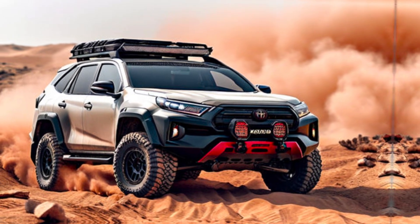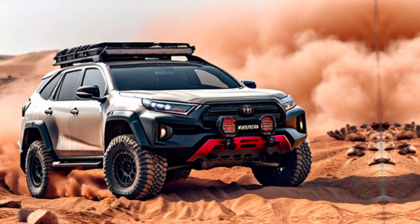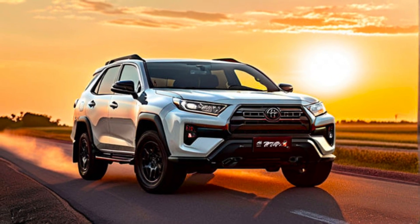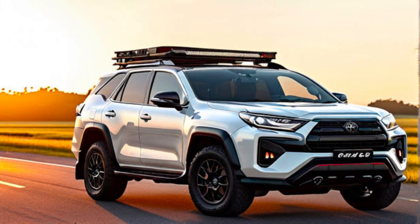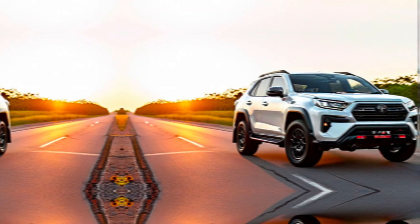Hey Gearheads, welcome back to the channel. Today, we're getting a first look at the highly anticipated 2025 Toyota Fortuner GR Sport. This SUV promises to be a game changer, blending aggressive performance with cutting-edge tech and luxurious comfort. Let's buckle up and dive into the details.